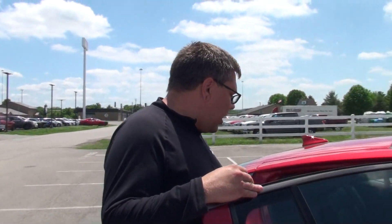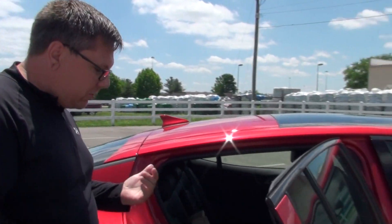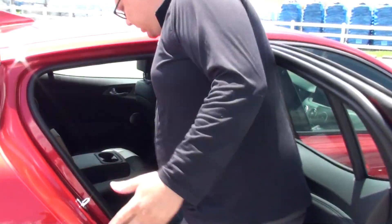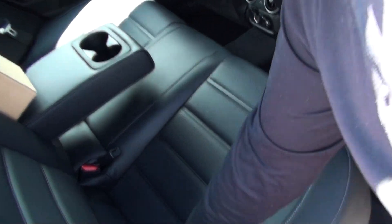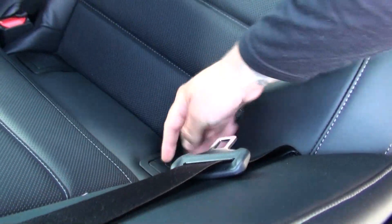Something I look for — because my son's two and he's still rear-facing — you can get a rear-facing car seat in this no problem. It's got the latch system down here where it's easily noticeable. You just click this back and plug your seat right in there. Makes it nice and easy. Hook it to the back of the seat.